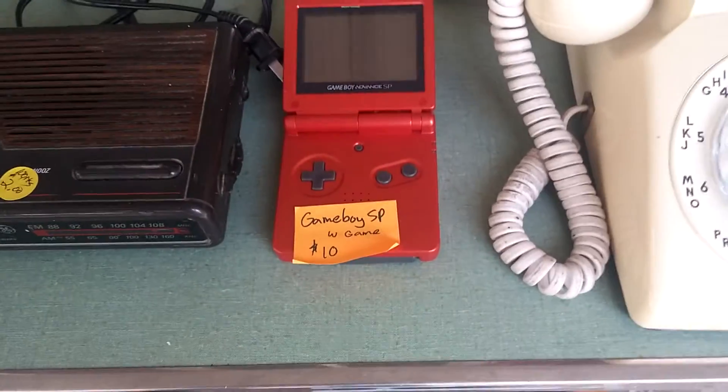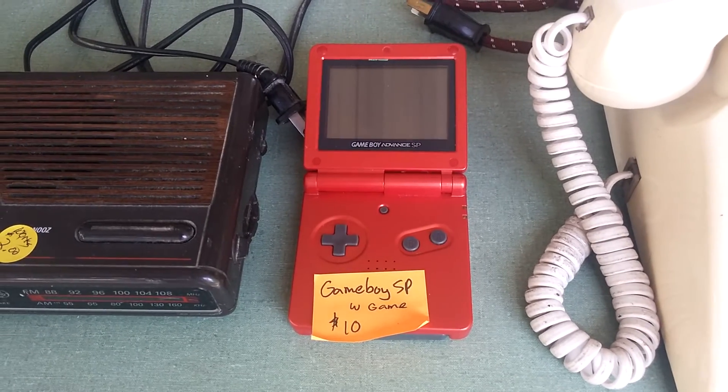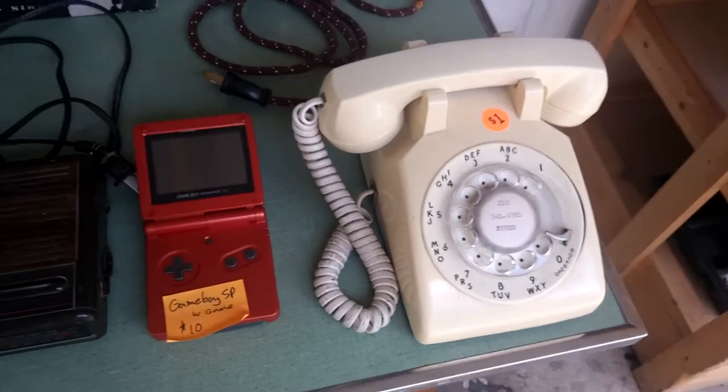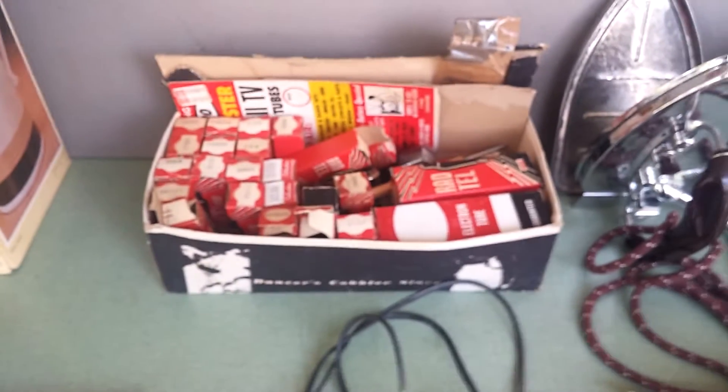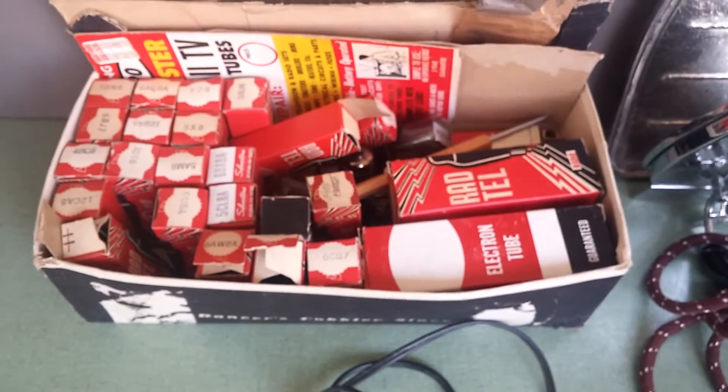Look at this Game Boy — I paid $10 for that. It has a decent rank in video games on Amazon and sells for right around $39 to $40. Vintage rotary phone — only paid $1, should be able to get $15 to $20 for that. And this box of electronic tubes —